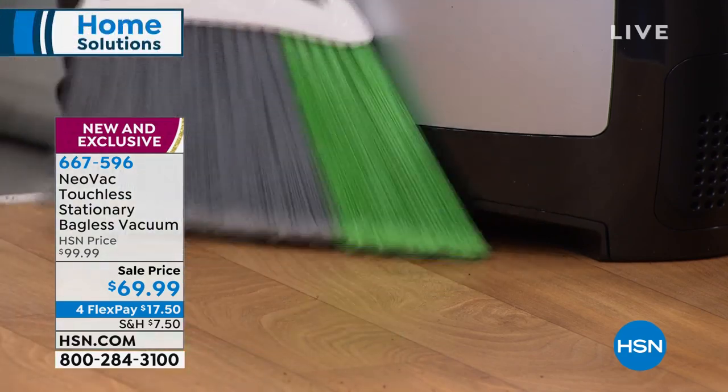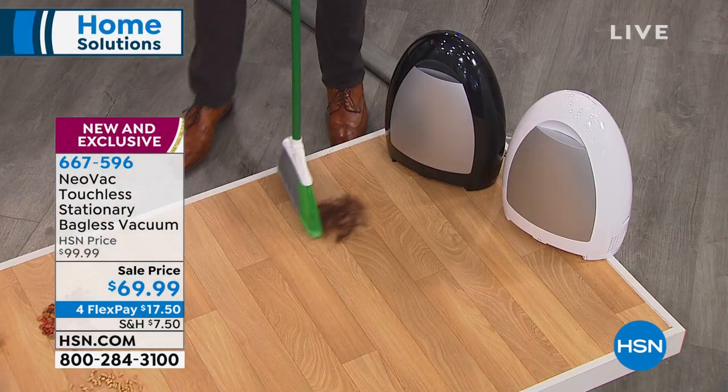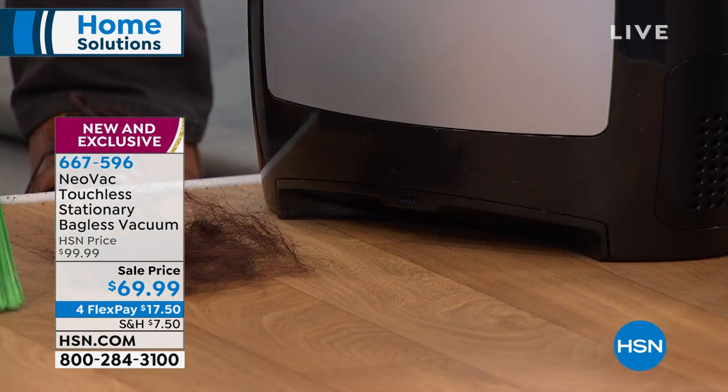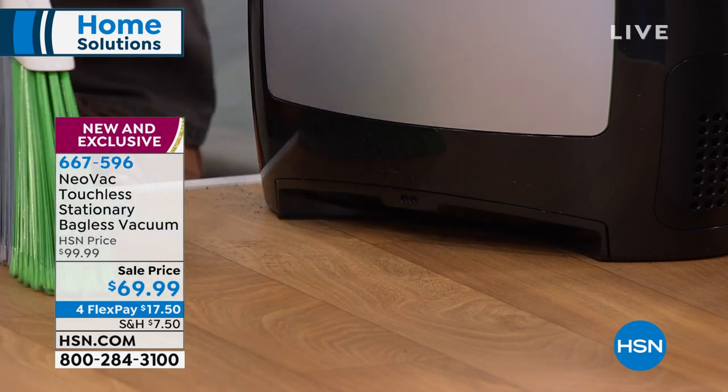Now, everything is going to get sucked up. All you do is brush it towards it and the little Neovac is going to do the rest. It's easy to clean. Watch — you just brush it up towards it. The infrared sensor will detect the hair as it gets closer. Boom. Done.